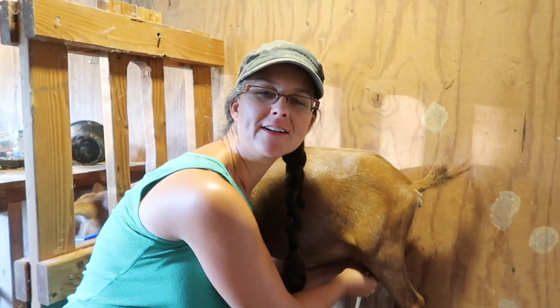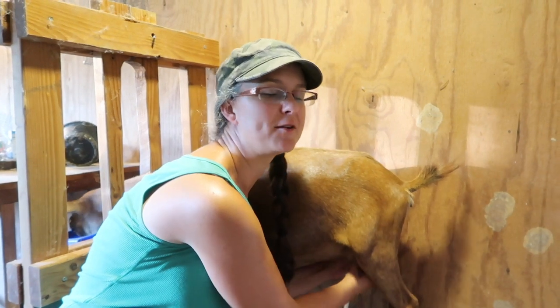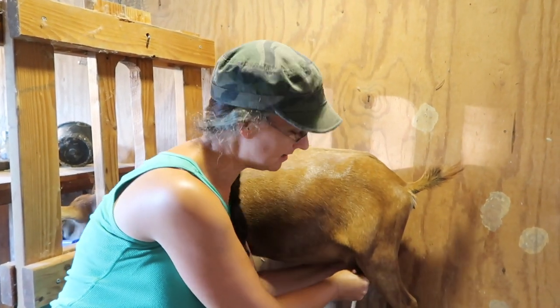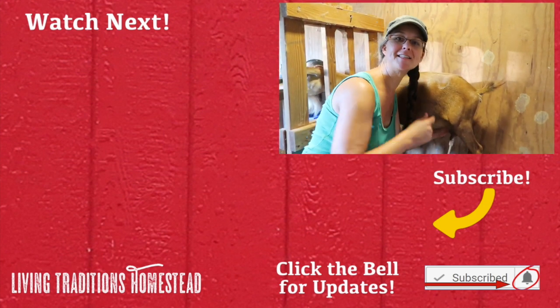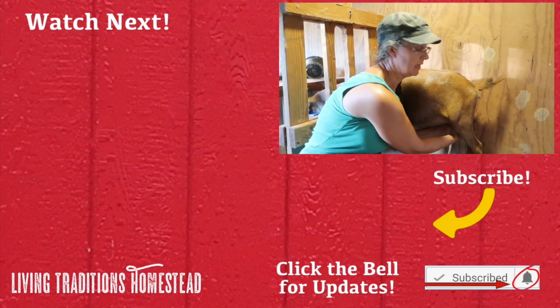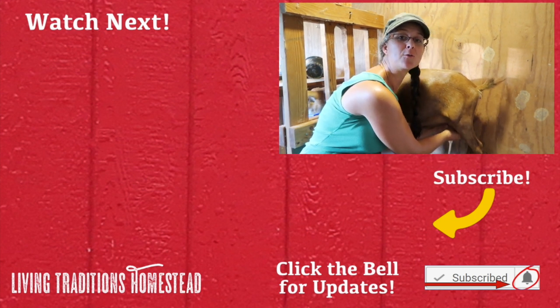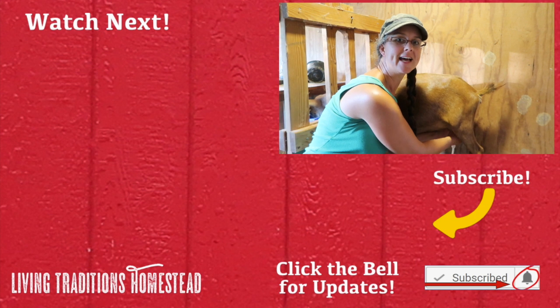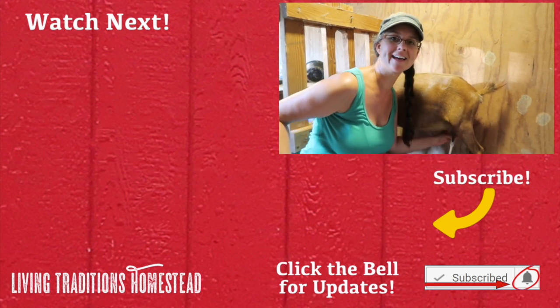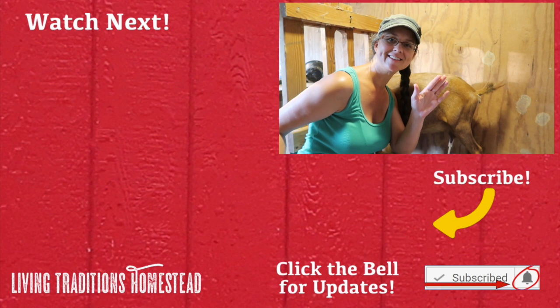Well, we had another productive day on the homestead and we're so glad that you joined us. If you like this video and enjoy our channel, right now is a perfect time to hit the subscribe button below. If you know someone who would like our channel, please share it on all of your social media. Until next time, thanks so much for stopping by the homestead — take care and God bless.